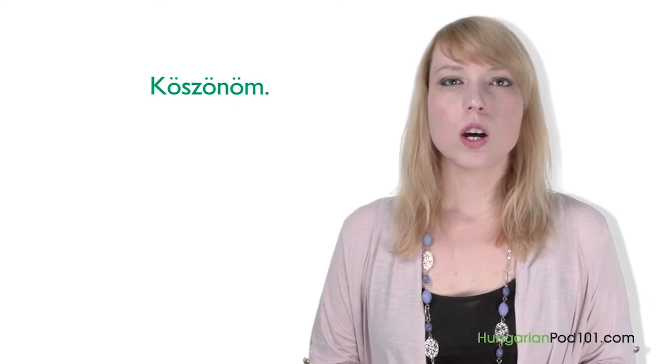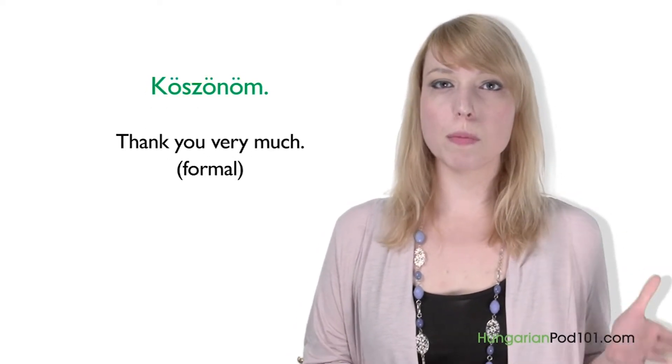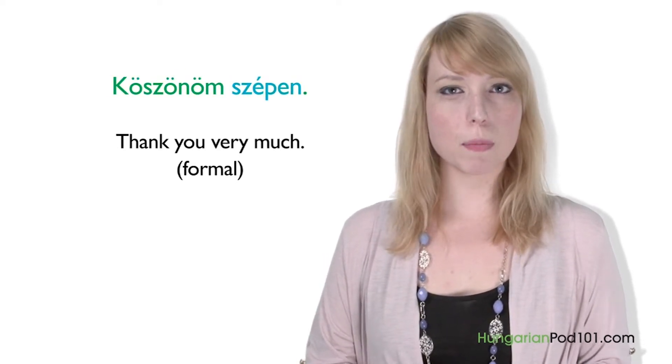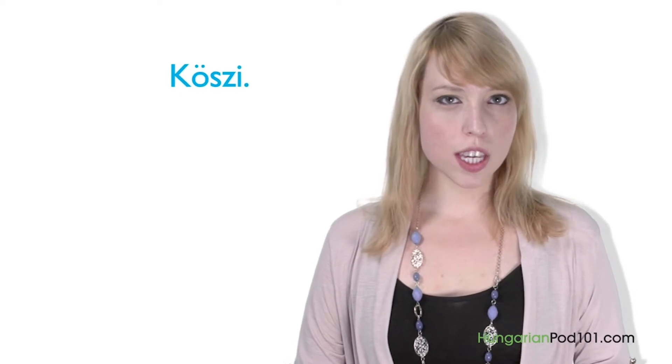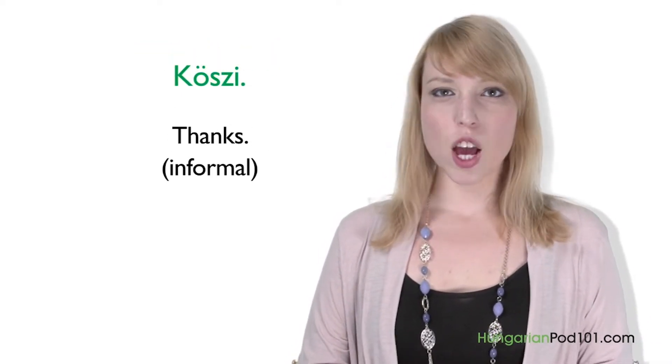In this lesson, we are going to learn how to use good manners to thank people. There are several ways to thank someone. The easiest is just one word: "Köszönöm" — thank you. When saying thank you very much, you just need to add "szépen": "Köszönöm szépen" is like saying thank you kindly. "Köszönöm" is the more formal way to thank someone. If you want to be more casual, use "Köszi" — an abbreviation of köszönöm meaning thanks, used when talking to friends.